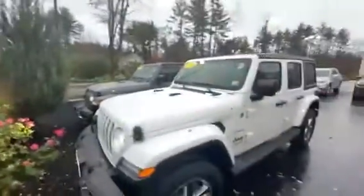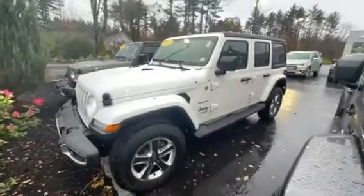Absolutely gorgeous vehicle — I think your wife would absolutely love it. Come check it out. My number is 603-213-5004. Thank you.